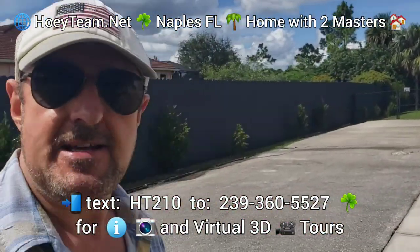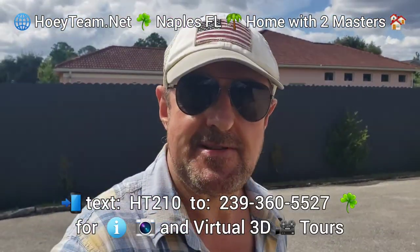Hi there, this is Barry Hoey with the Hoey Team EXP Realty in Naples, South West Florida.